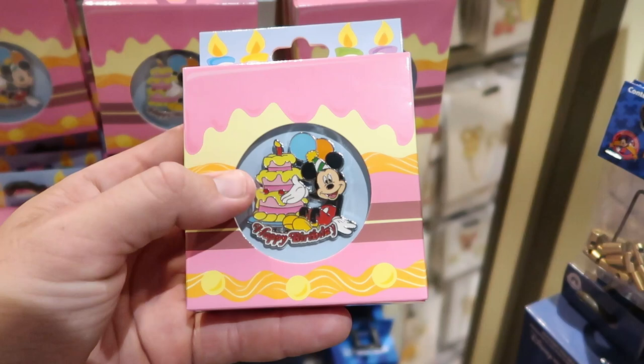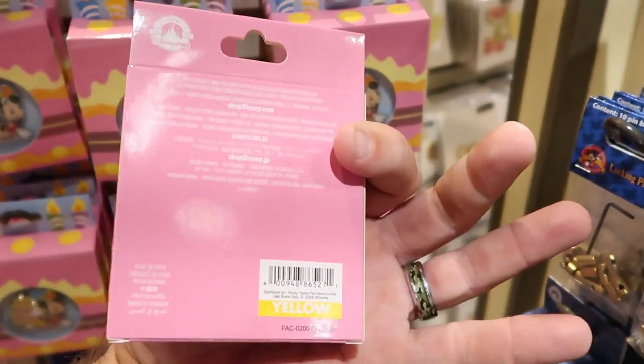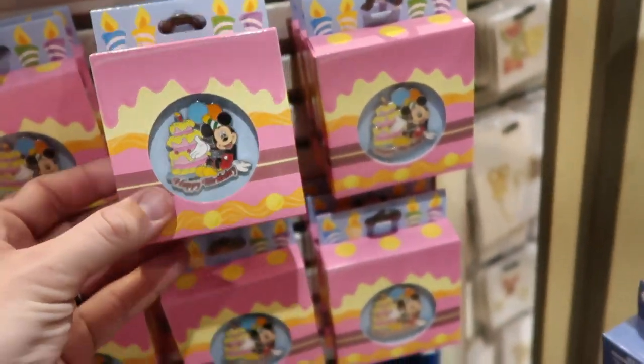I love this one right here — it's a Mickey Mouse Happy Birthday pin. Look at him there, it says 'Happy Birthday' and he's sitting next to a ginormous cake. These ones are $12.99 again, but it comes in this awesome box which I really, really love.